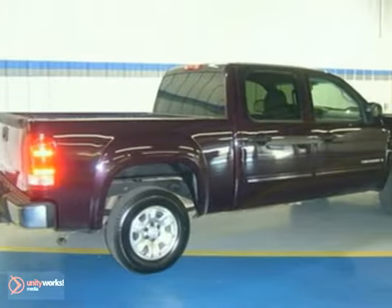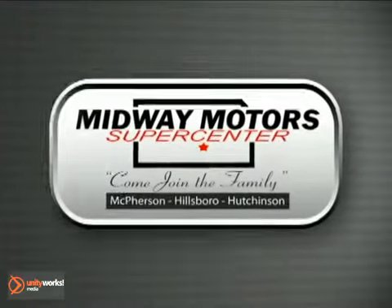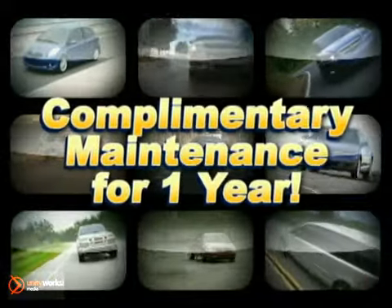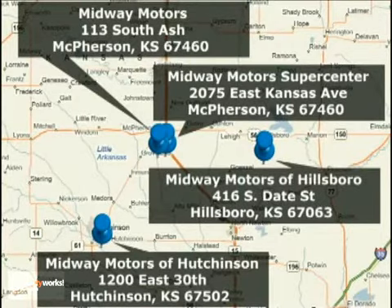Come in for a test drive and drive it home today. Family owned and operated Midway Motors, now providing complimentary maintenance for a year with every vehicle purchase. There are four convenient locations to serve you. Come join the family.